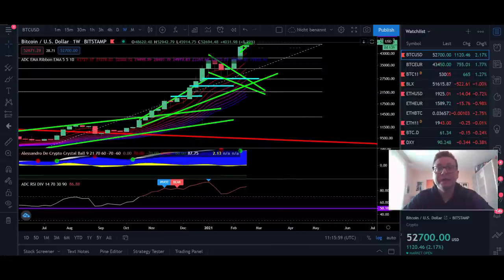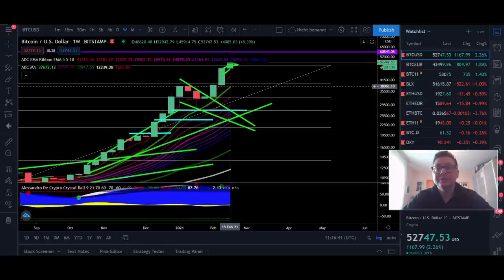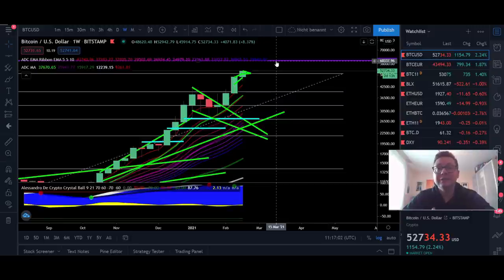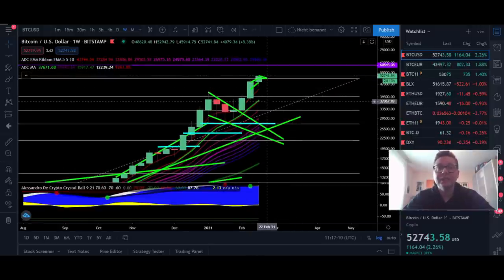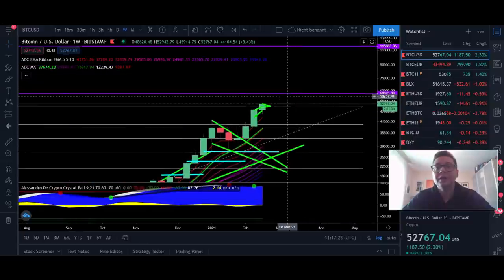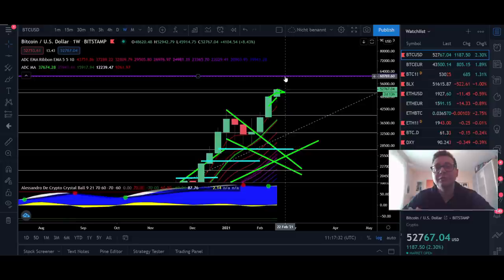Even though we're a bit overbought and a pullback is possible at any time, if we do see a major pullback watch the nine-week moving average currently at $38,000, and for the worst-case scenario the 20-week moving average at $26,000. Those are the most bearish scenarios if we get a huge rejection and sell-off around $55,000 or $60,000. But that wouldn't mean this is the cycle top — between $26,000 and $37,000 I'd expect a big bounce and then continuation above $60,000 potentially towards $100,000.